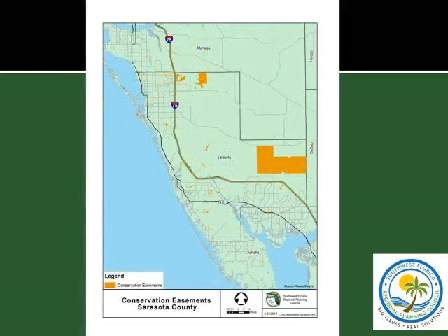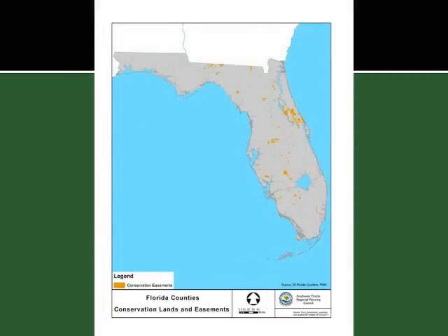Sarasota has some extensive easements; the biggest is the Longinot Ranch area in the Myakka River watershed, still operating but providing valuable habitat feeding into the Myakka River Basin and Charlotte Harbor. Manatee County has been picking up easements within their watershed, particularly protecting their drinking water region. Looking at all counties across the state, you can see the St. Johns area is rather extensive — and the counties I showed you close up almost disappear at this statewide scale.